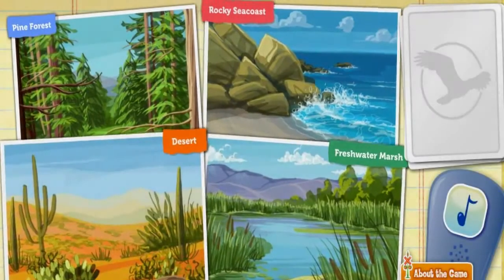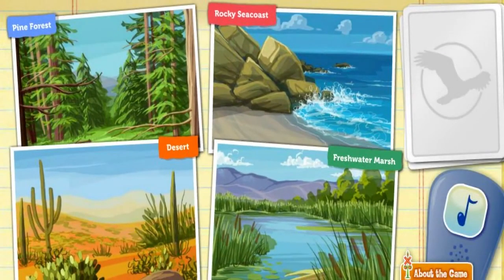We're going to help birds find their ideal habitats. A habitat is the place where a bird lives. Click on the bird call to attract a bird.